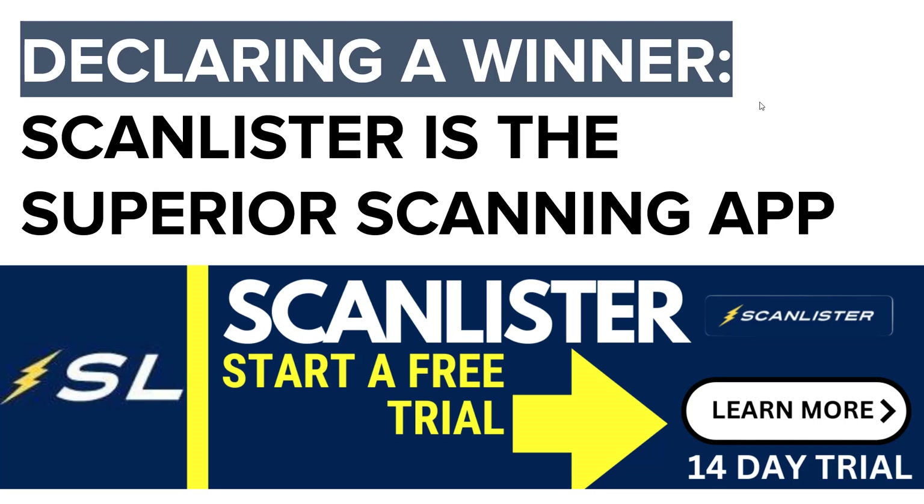You can sign up for a free trial of ScanLister — it's a 14-day free trial. Hit the link below this video right now. Sign up for ScanLister and make the switch. It's not hard to switch between listing tools — if you're using any other tool, it's very simple and takes literally a minute.